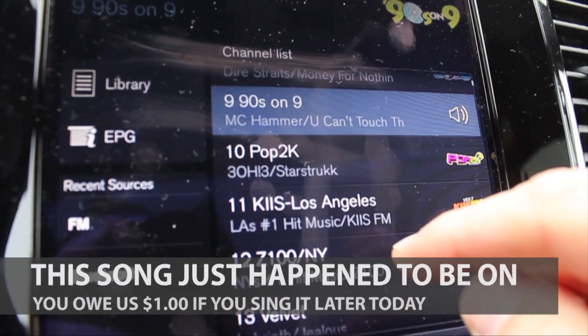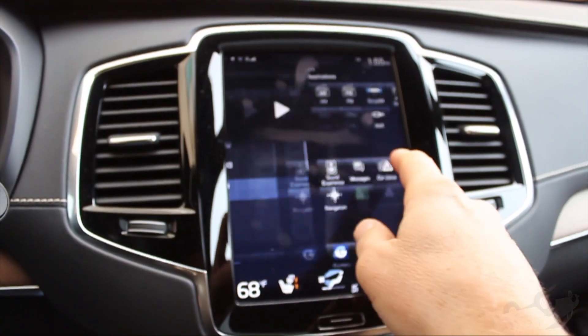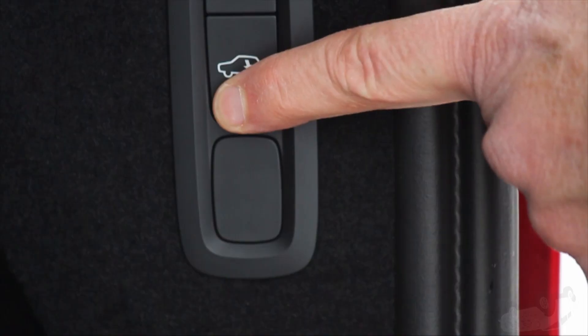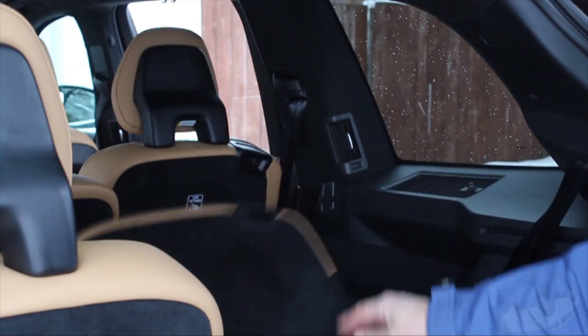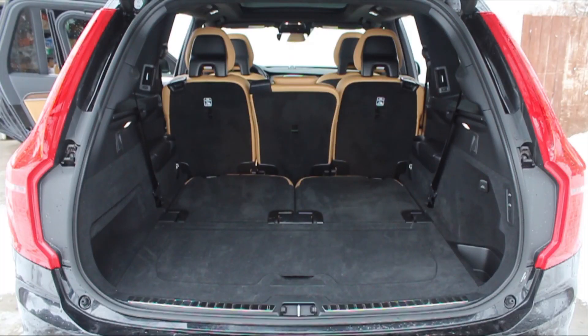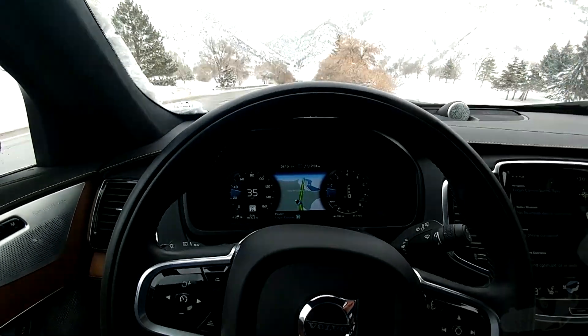A 12-inch display that lays out your options for the upscale stereo and swipes like a cell phone, massaging heated seats, and you can control the height for loading. The two rows fold down for 83 cubic feet. It claims to be semi-autonomous, and it nudged us back into our lane.